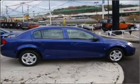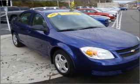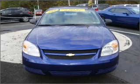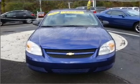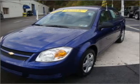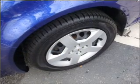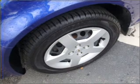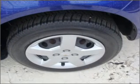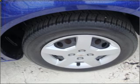Let us put you in the driver's seat today. Call or click to contact us. We'll see you next time.